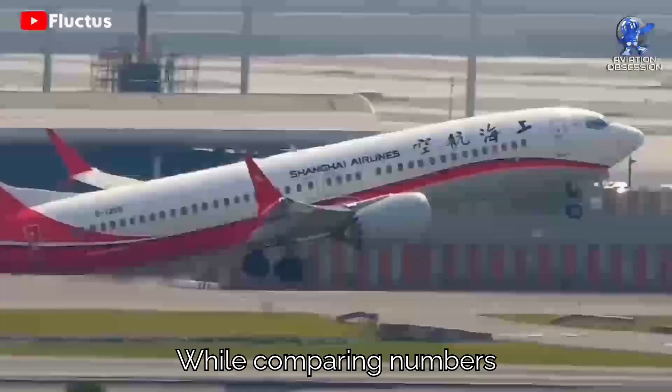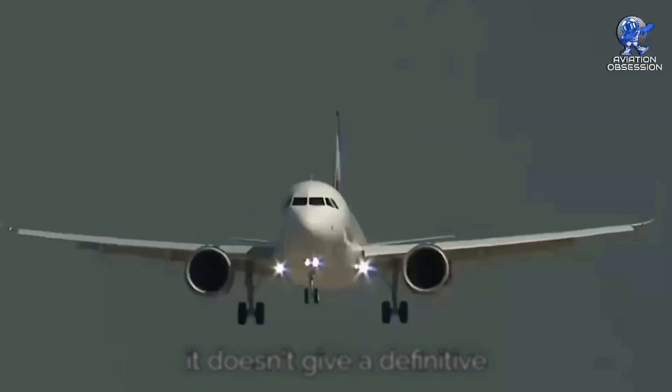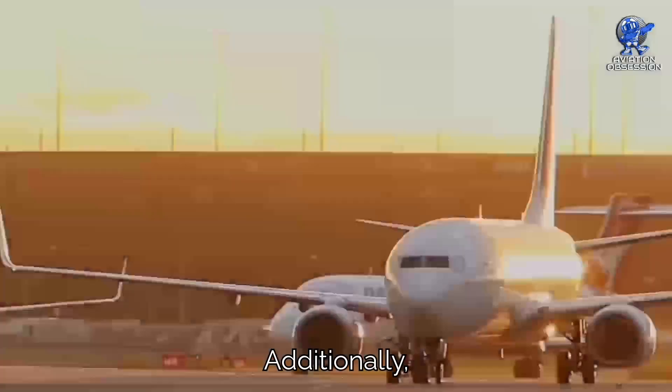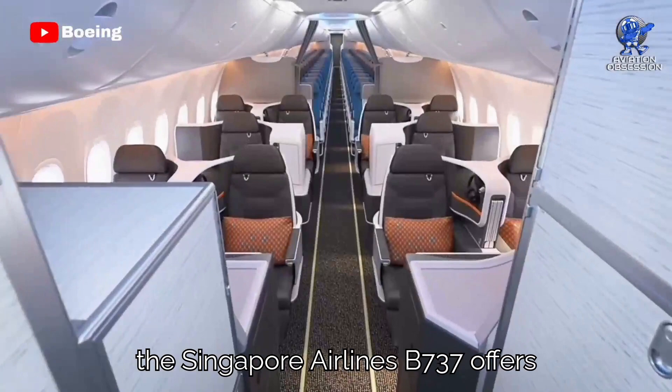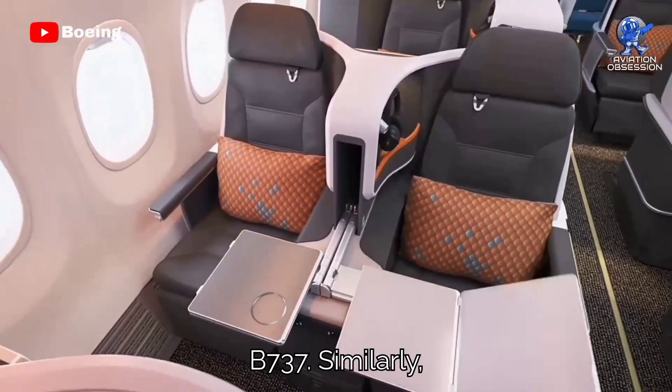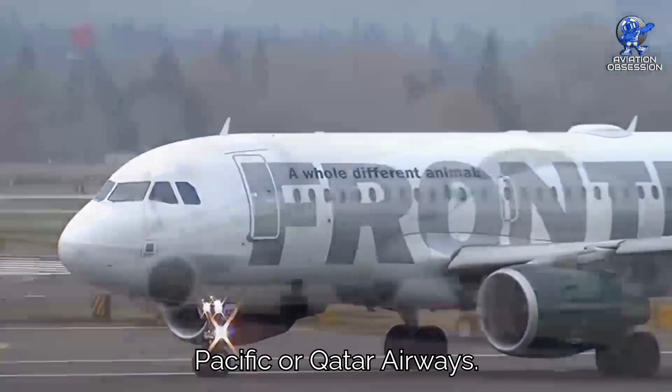While comparing numbers can be intriguing, it doesn't give a definitive answer to which aircraft is better. Choosing a favorite between the two is subjective, and opinions can vary widely. Additionally, passenger experiences differ depending on the airline, configurations, and cabin setups. For instance, the Singapore Airlines 737 offers a business-class experience worlds apart from a Ryanair 737. Similarly, flying Spirit or Frontier on the Airbus A320 will be very different from flying Cathay Pacific or Qatar Airways.